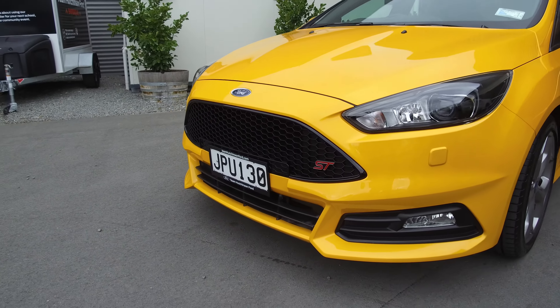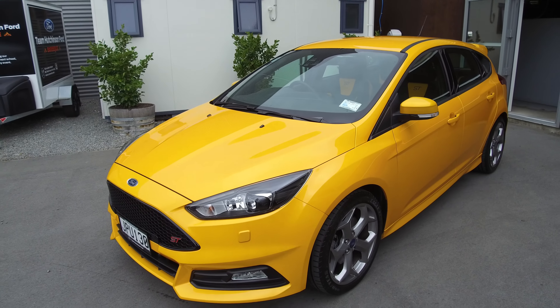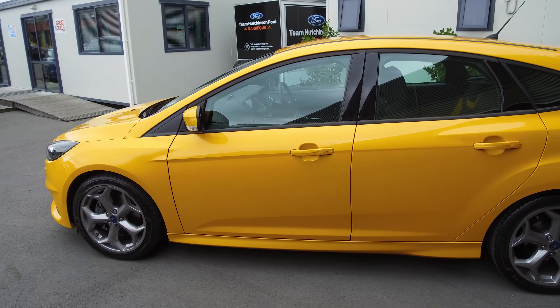We've got daytime running lights and large grille openings around the front. The colour here is Tangerine Scream, and is possibly one of the coolest colours available in the Ford lineup. Keyless entry and push button start, but we'll get to all that later.